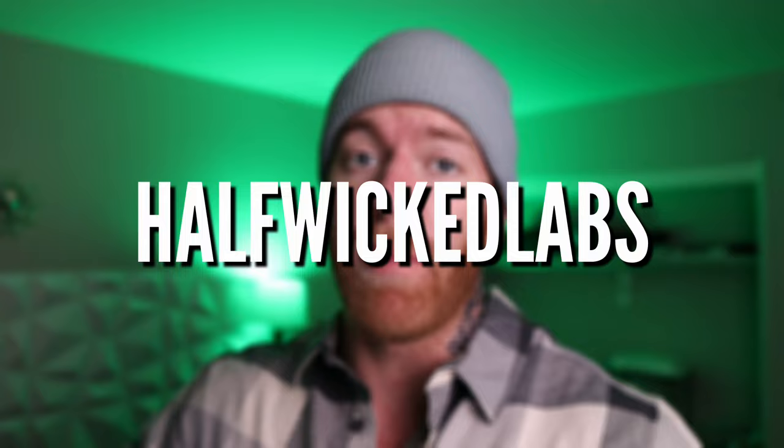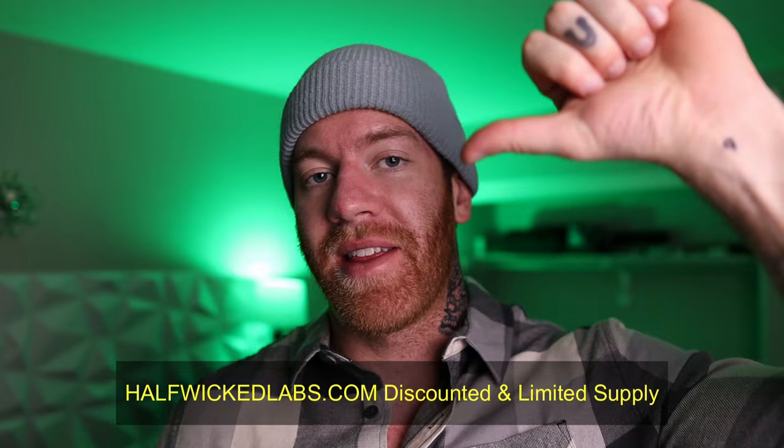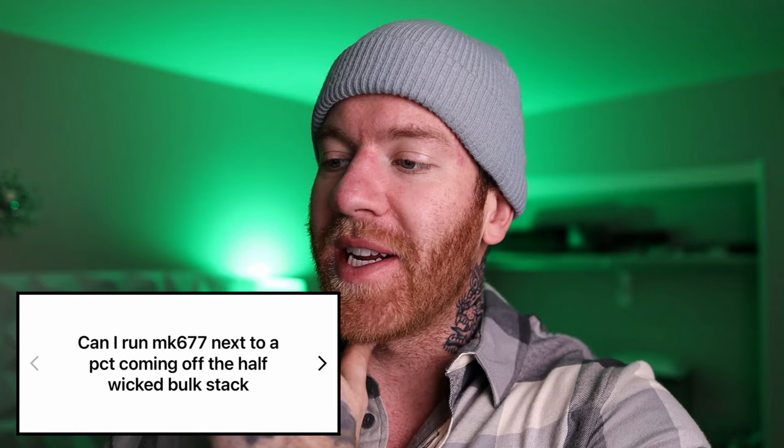What is up guys, we are back actively doing Q&As to answer your questions before the video goes any further. I am NOT a doctor — do not do anything without your doctor's supervision. This video is all for informational and educational purposes only. If you guys want to take part in the next Q&A, make sure to follow my Instagram, Half Wicked Labs, and check out the link in the description down below.